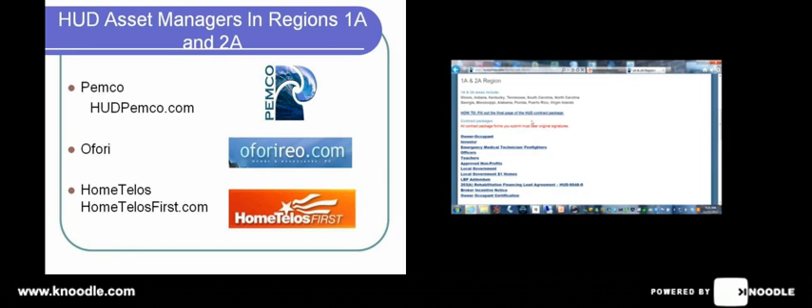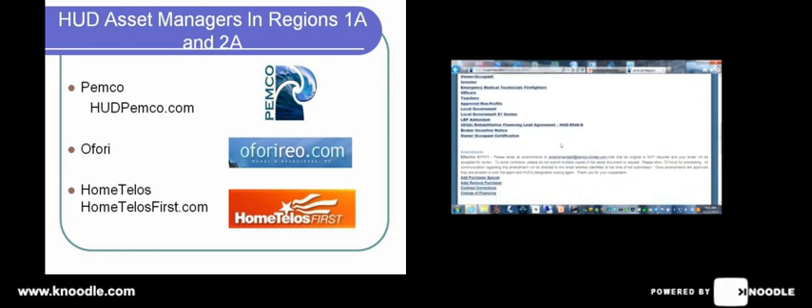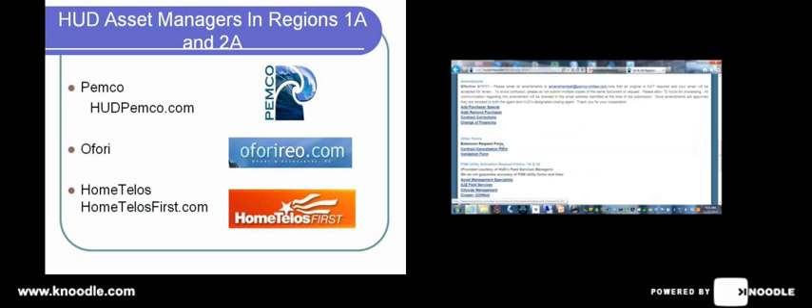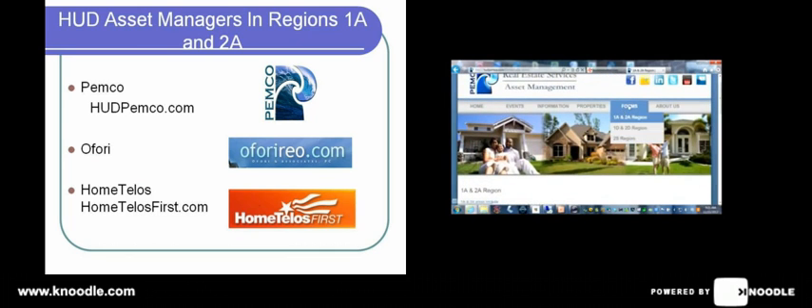It'll take you to a list of forms that includes auto-fill contracts — it's the easy way to do a HUD contract, get all the forms right, and get all the information put into the right spot. It's like filling out a questionnaire. You'll find that here at HUD Pemco, and you'll find it at all three of the asset manager sites. You'll also find other forms you may need as you proceed through the closing process — sometimes buyers need to add a purchaser or change their financing. If you need to make a request for an extension or, unfortunately, a contract cancellation, all the forms are right here. Also, contact information for the FSMs, the field service people. Pemco has this all right here under the header called Forms at hudpemco.com.